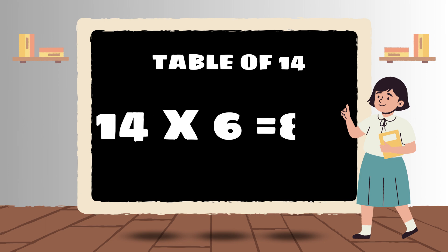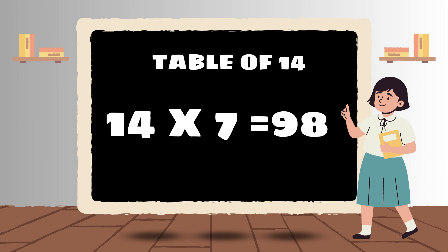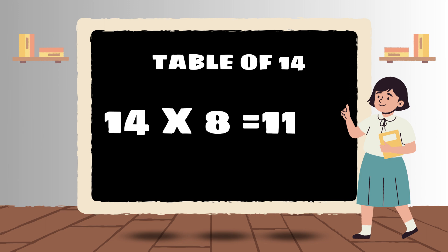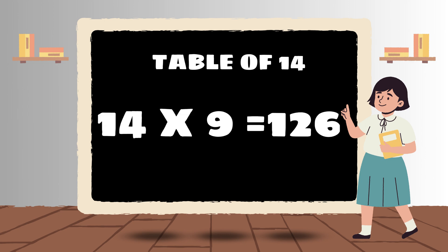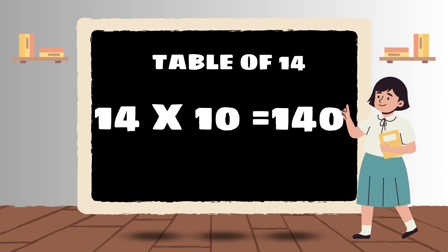14 sixes are 84. 14 sevens are 98. 14 eights are 112. 14 nines are 126. 14 tens are 140.